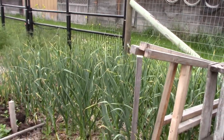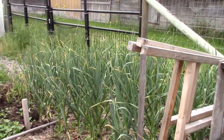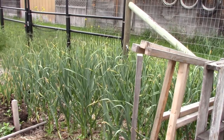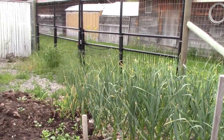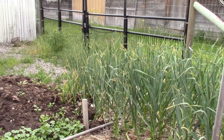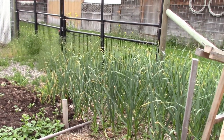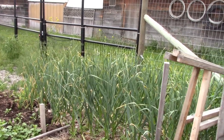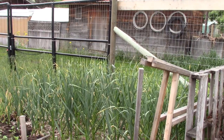Those are some more of my garlic - it's doing pretty well. It won't be too much longer before they send up their little scapes. In fact, I see a couple of curling scapes over there - the flower part. And when they straighten up, I will pick the garlic. I'll have to pull some of those scapes off, though - I just leave one or two as a signal.